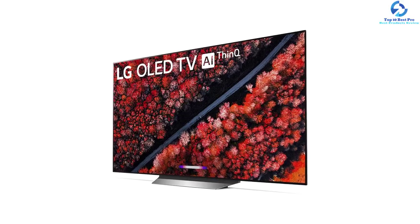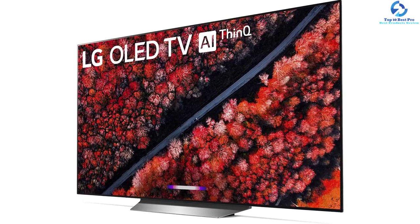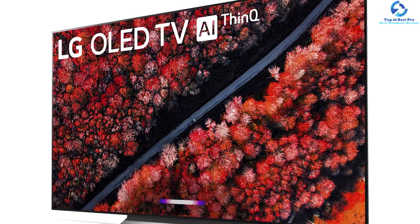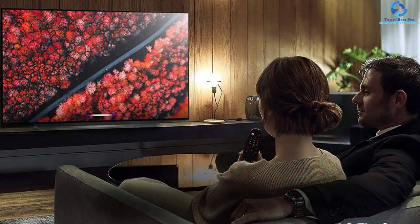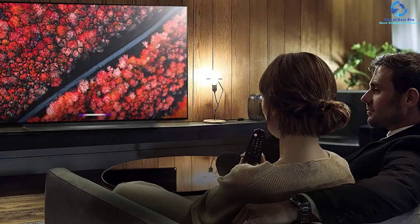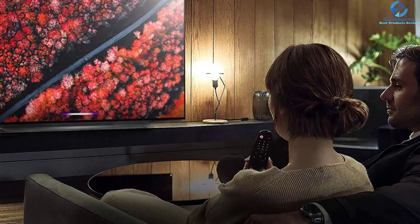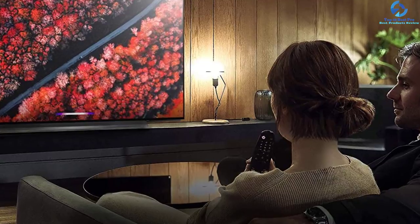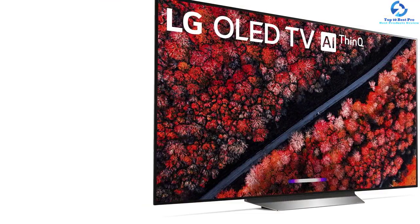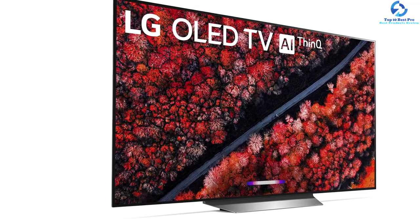It uses 8.3 million personally lit pixels that can support content in Dolby Vision, HDR10 and HLG. It comes with the Alpha 9 Gen 2 Intelligent Processor, which optimizes video and sound for whatever movie or show you choose. It has exceptional response time, delivering clear motion. This 4K TV runs on webOS, giving you access to streaming video services like Netflix, Amazon Prime Video, Hulu, and around 100 other apps. It delivers decent sound quality.